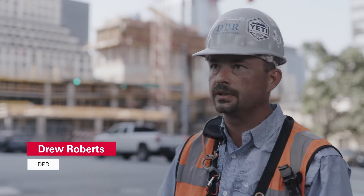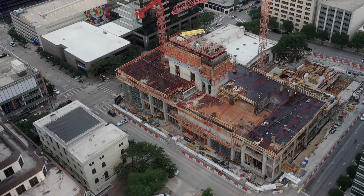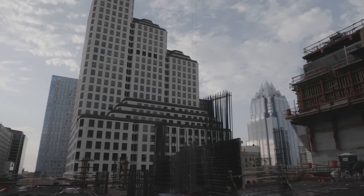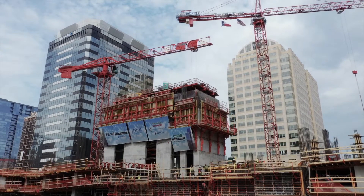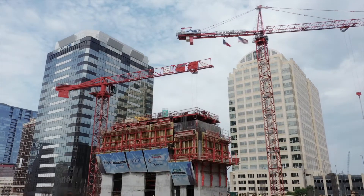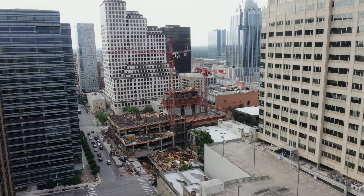Block 71 is an office building — a 38-story building. We're doing the shell portion of the project, so anything structure and exterior. We've got a big parking garage going up to about the 15th or 16th floor, and then another 25 floors above that for office space in downtown Austin.